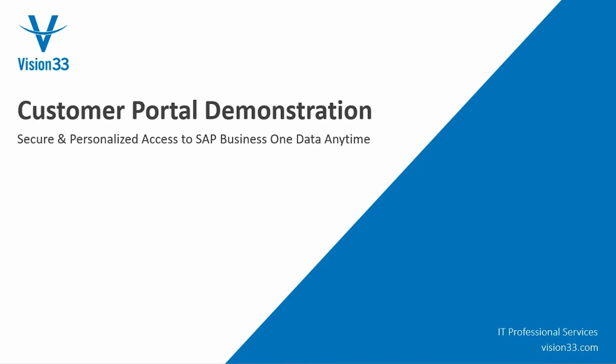Hi, my name is Sarah Humphreys and I'm the Channel Sales Manager of the Innovations team here at Vision 33. Today I'm going to demonstrate the core functionality of Customer Portal and illustrate how easy it can be for your customers to access their account information, pay bills and more.